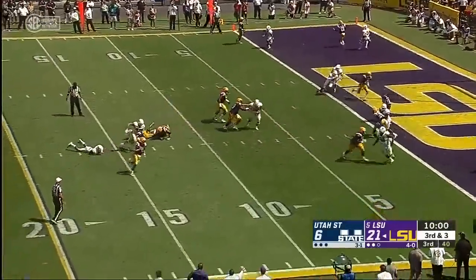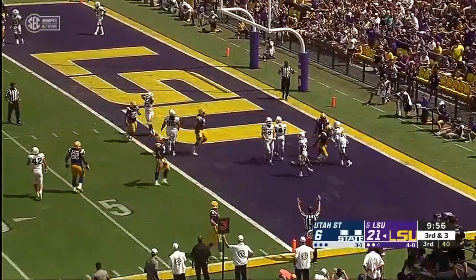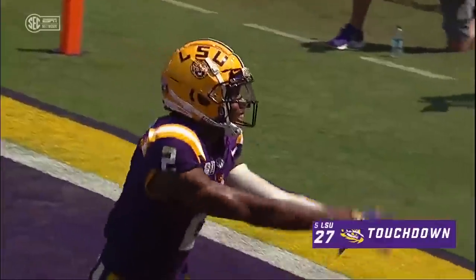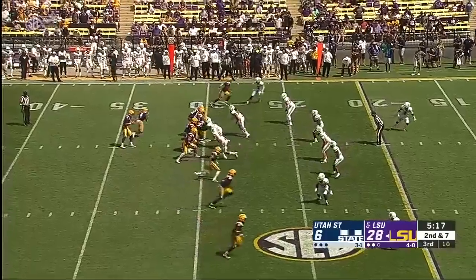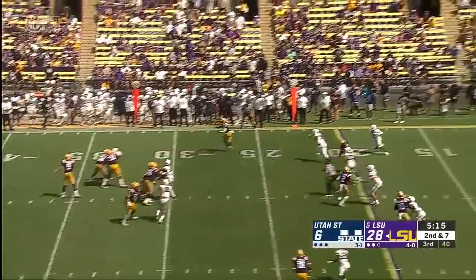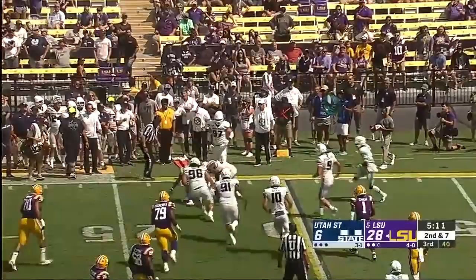Burrow scanning the field, pressure comes, back across the middle — touchdown. LSU gives that one to Justin Jefferson. Last two weeks trying to get ready — we thought he was going to start, but only played one possession in that first half. He's playing quite a bit here in the second half as Emery makes the catch.